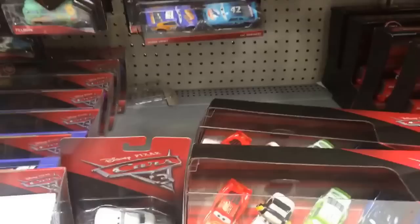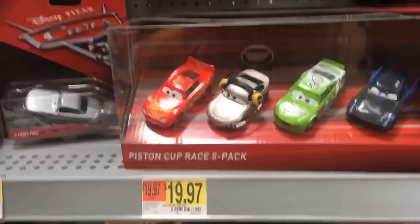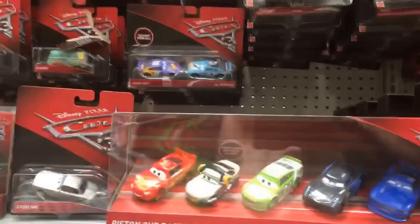Hey guys, welcome to Family Toy Review! I'm so busy today - we're at Walmart. I found something new today so I thought I'd pop in and do a live toy thing. I've heard people talk about this and I haven't seen it myself, but I saw it today.